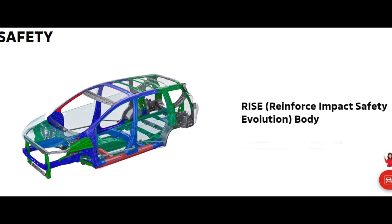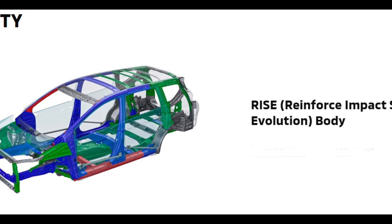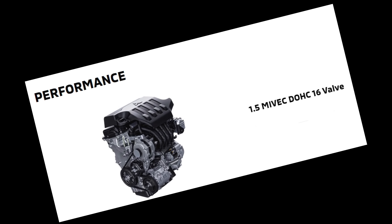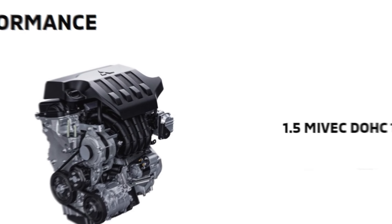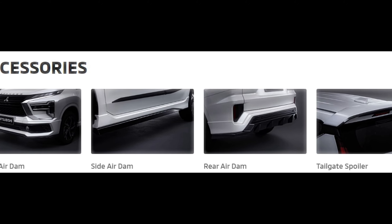Mitsubishi Expander technical specifications. The latest MPV from Mitsubishi Expander comes with seven variants. The highest variant comes with a 1499 cubic centimeters petrol engine, capable of producing up to 104 horsepower of power and 141 newton meters of peak torque.